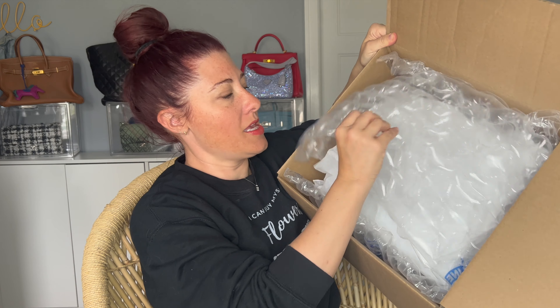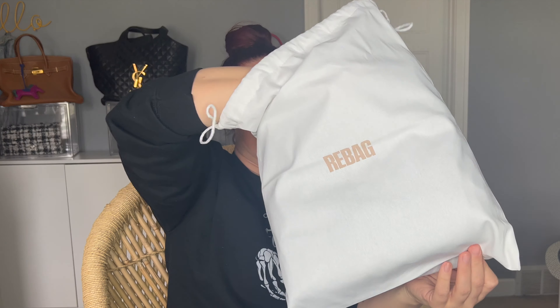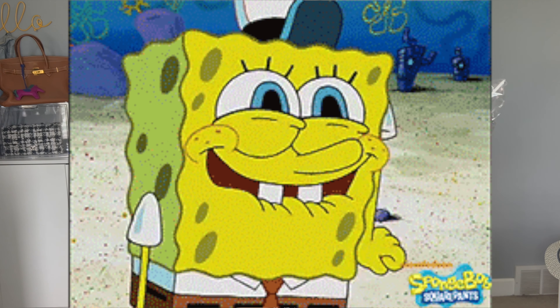Let's open up this bag and then you'll see what it is and we'll discuss why I traded it. This is from Rebag. It is all wrapped up. I'm not quite sure if this comes with a dust bag — oh, it does come with a dust bag! Look at that. Okay, here's the Chanel bag.